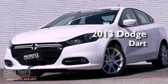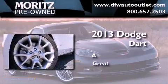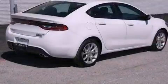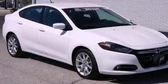This is a brand new 2013 Dodge Dart. Its top features include a locking differential, a navigation system, a rearview camera, and traction control and stability control systems.